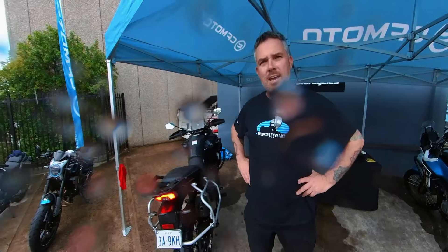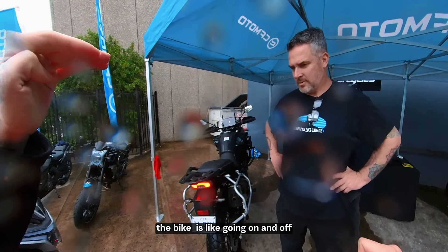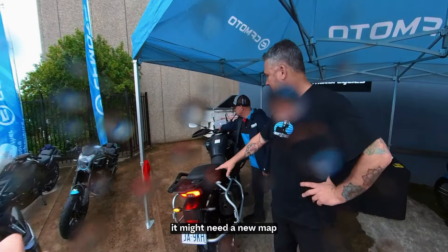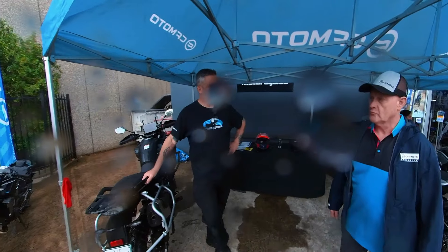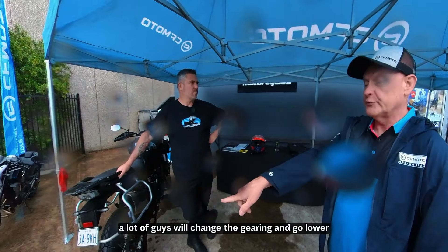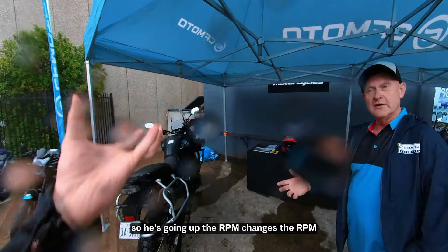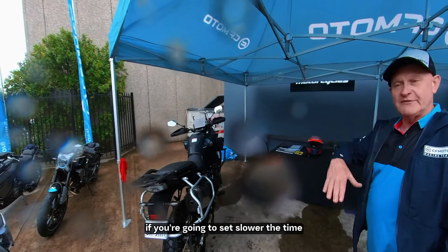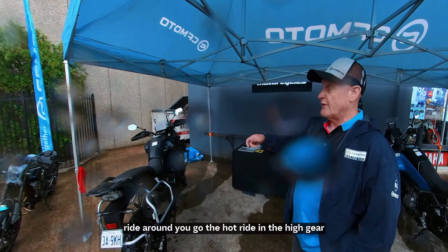The throttle feeling is a little bit snappy — very snappy around 3,000 to 4,000 RPM. It feels like I'm constantly giving throttle but the bike is just hunting. There are new maps coming all the time, and a lot of riders will change the gearing, going a couple of teeth lower in the rear, which throws up the RPM when you're going slow.